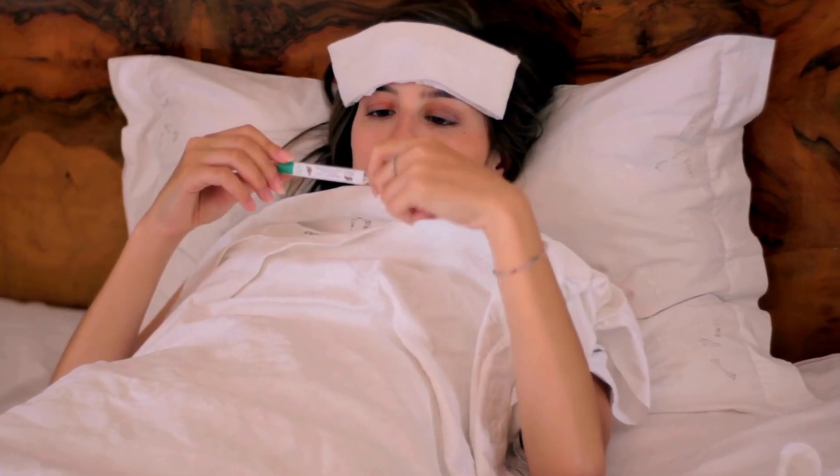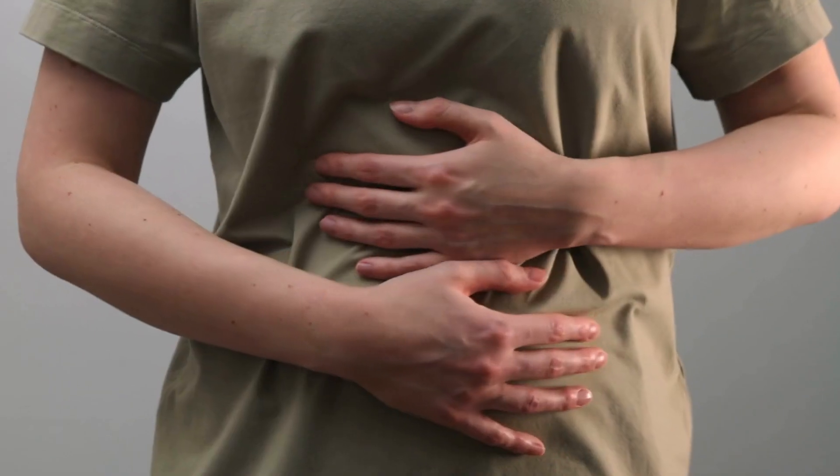Precautions and side effects: while Ozempic is generally well-tolerated, it's essential to be aware of potential side effects, including nausea, vomiting, and diarrhea. If you experience any concerning side effects or have questions, don't hesitate to consult your doctor.